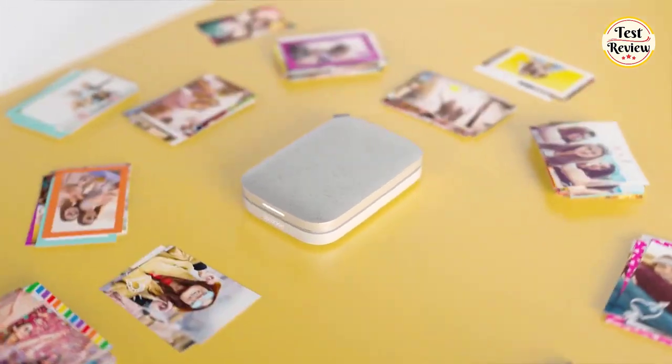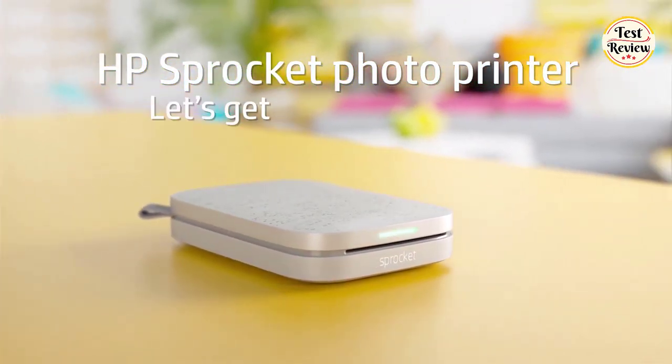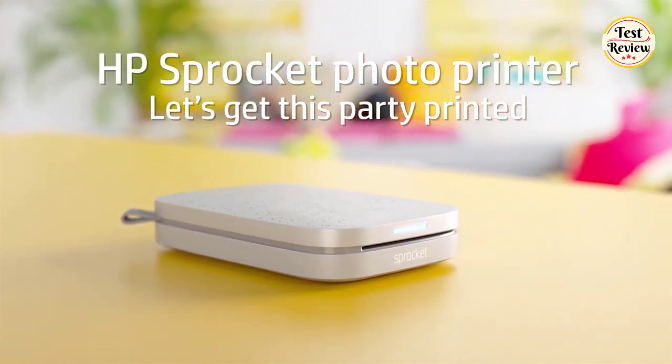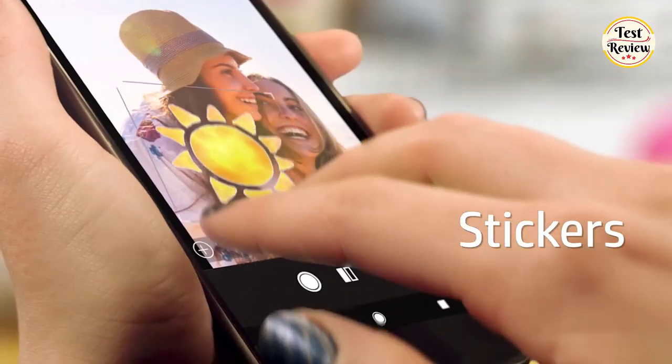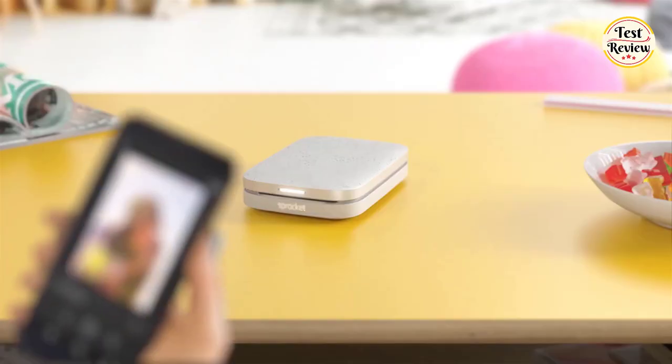Number 4: HP Sprocket Portable Instant Color Photo Printer. Printing made easy — create beautiful 2x3 prints instantly right from your smartphone via Bluetooth. With exclusive editing features, seamless social media integration, and easy party printing mode, creating gorgeous full-color photographs is as simple as showing up.